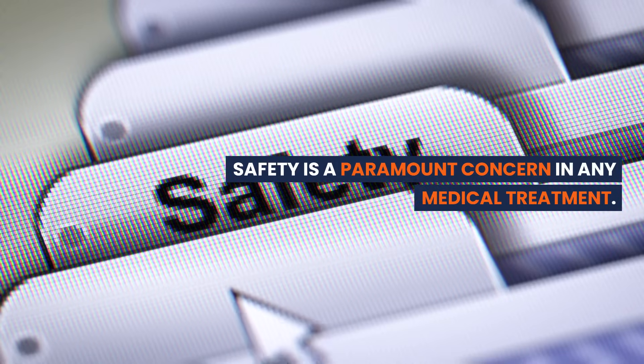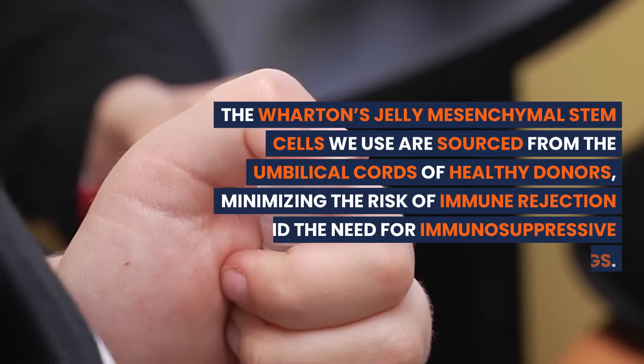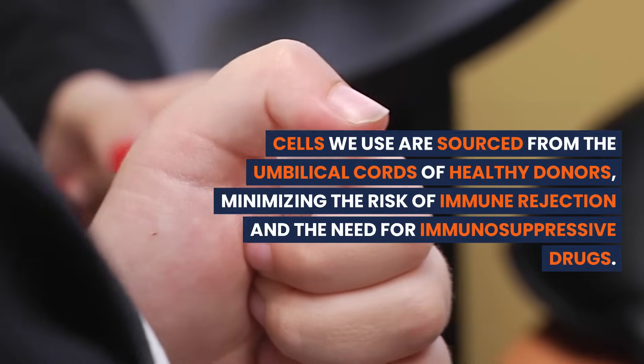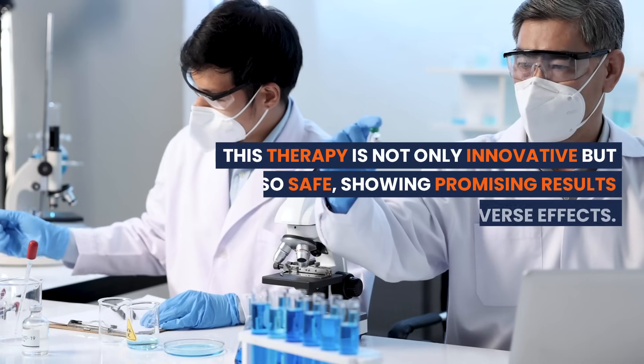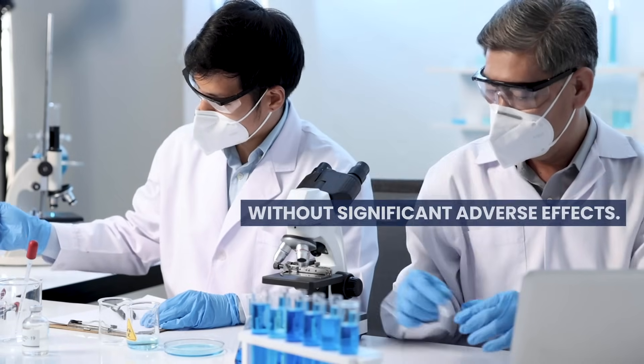Safety is a paramount concern in any medical treatment. The Wharton's jelly mesenchymal stem cells we use are sourced from the umbilical cords of healthy donors, minimizing the risk of immune rejection and the need for immunosuppressive drugs. This therapy is not only innovative, but also safe, showing promising results without significant adverse effects.